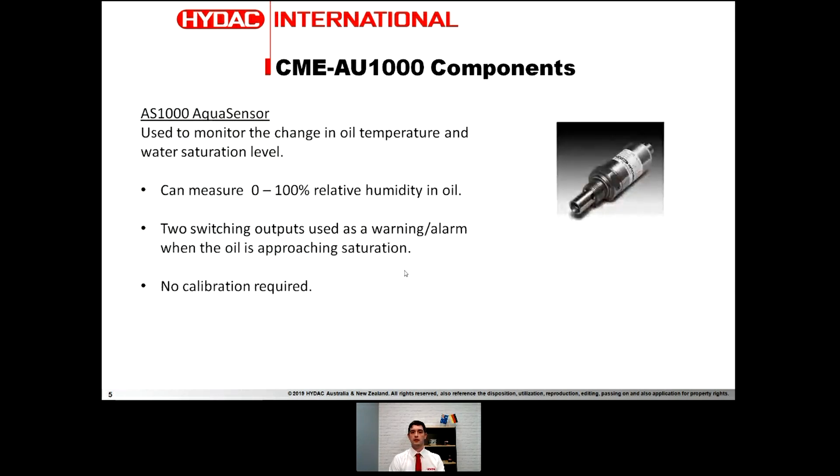The next sensor is the AS1000 aqua sensor. This is a humidity or saturation sensor for your operating fluid. It is a basic, robust sensor with no calibration required and has a couple of switching outputs. For example, you can set a warning at 60% humidity in your oil or an alarm at 80% that action needs to be taken.